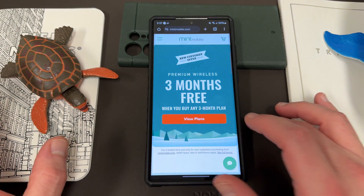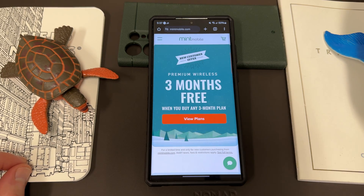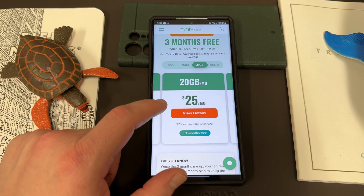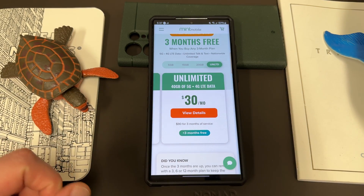I also want to remind you guys that if you want to save some money on your wireless service, you can do so with my friends and partners at Mint Mobile. Right now is one of the best times because they have their biggest deal of the year — you get three months free when you buy any three-month plan. Their holiday offer is currently slated to end on January 1st, 2024. They've got a 5 gig plan for $15 a month, a 15 gig plan for $20 a month, a 20 gig plan for $25 a month, and an unlimited plan with 40 gigabytes of 5G/4G LTE data for $30 a month.